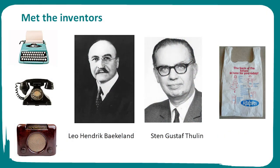I'd like to introduce you to two men: Leo Hendrick Baekeland and Sten Gustav Thulin. Let's call them Leo and Sten. They are very important to the story of plastic. The first synthetic plastic was produced in 1907 by Leo, a Belgian chemist.